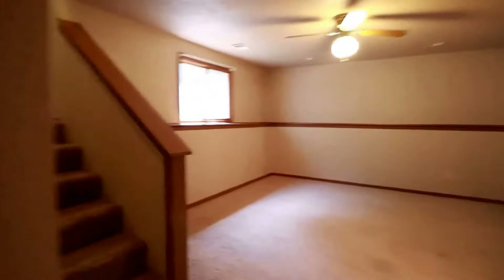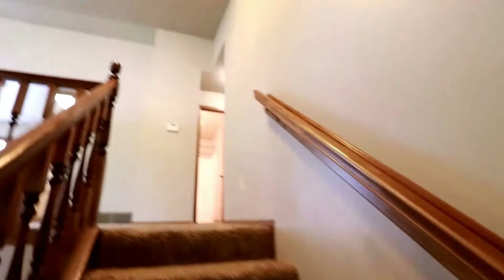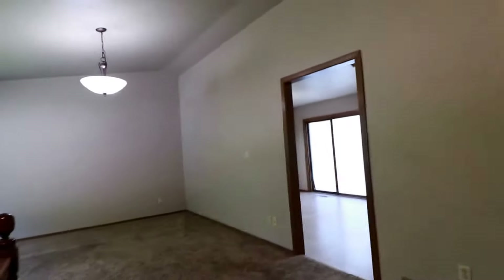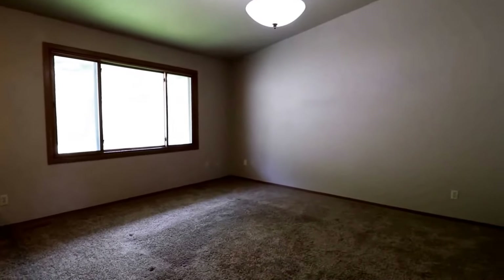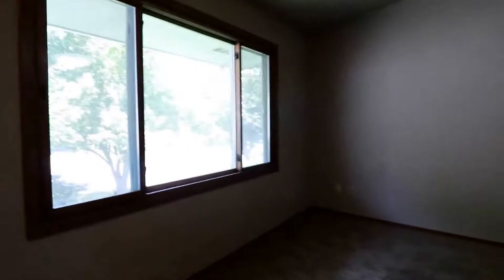Going upstairs to see the other two bedrooms and the living room. We have a nice vaulted ceiling here with a railing and a nice open feeling. Here we have the living room with a big window letting in all that light — you could have your entertainment center up here.